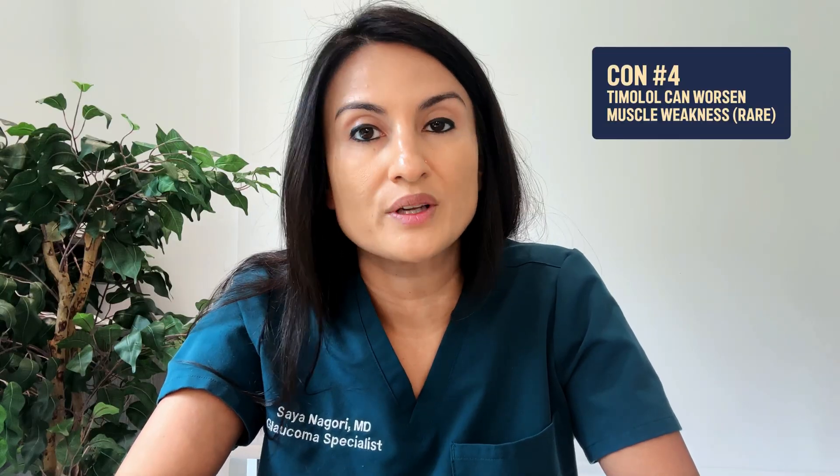Con number four: timolol can worsen muscle weakness in certain patients. If you have myasthenia gravis, it could cause eyelid weakening and difficulty with eye muscles. These are all questions we ask patients before prescribing. When timolol can be safely prescribed, it's a really good option for glaucoma treatment and is widely used by patients all over the world.